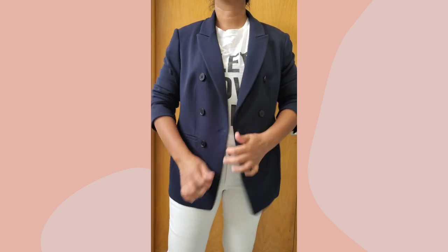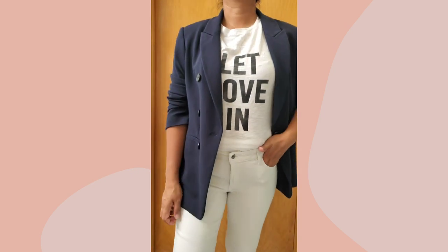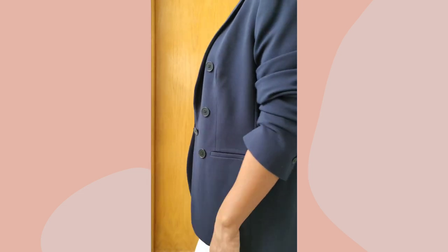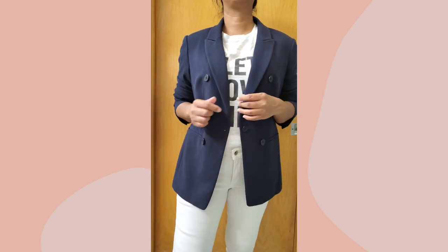Some of these tips might help you depending on your style and body shape, but they've definitely helped me create a much more elevated and stylish look. Thank you so much for watching till the end. If you like this video, give it a thumbs up and leave a comment below with any styling tips, hacks, or tricks you'd like me to cover. And if you haven't subscribed to this channel yet, you may do so now.